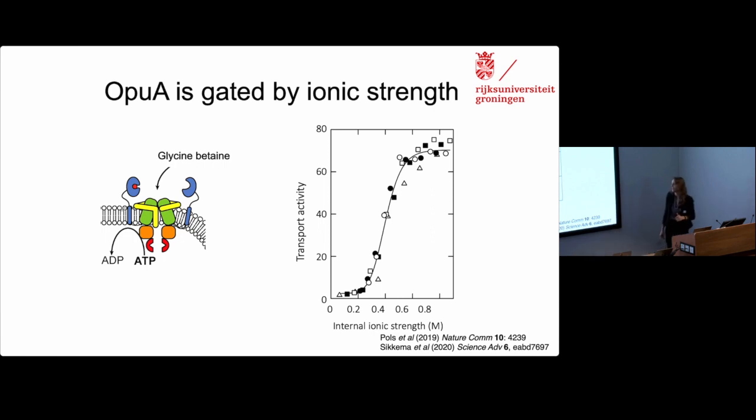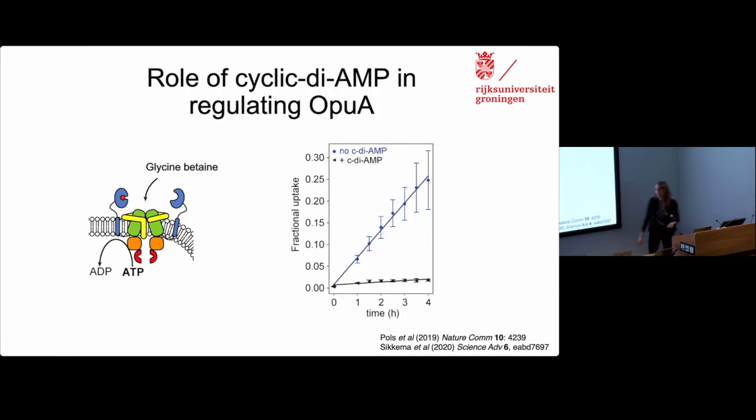A lot of work was already done in the Poolman lab to characterize this in detail. Here you have a transport assay of glycine betaine with ATP supplied to the protein in a vesicle — I think this is radiolabeled glycine betaine. What you can see is that as you increase the internal ionic strength — in other words you mimic osmotic stress — the transport activity, the import of glycine betaine, increases. And here you can see the role of this emergency brake, cyclic di-AMP. If you have no cyclic di-AMP present, the uptake of glycine betaine will steadily increase, whereas if you do have it, uptake is pretty much non-existent. So it's indeed an inhibiting molecule.